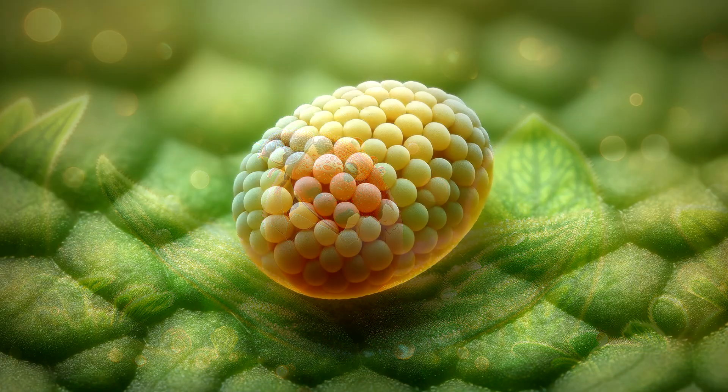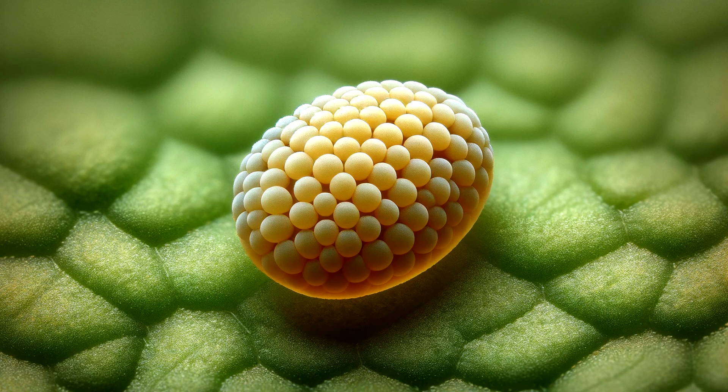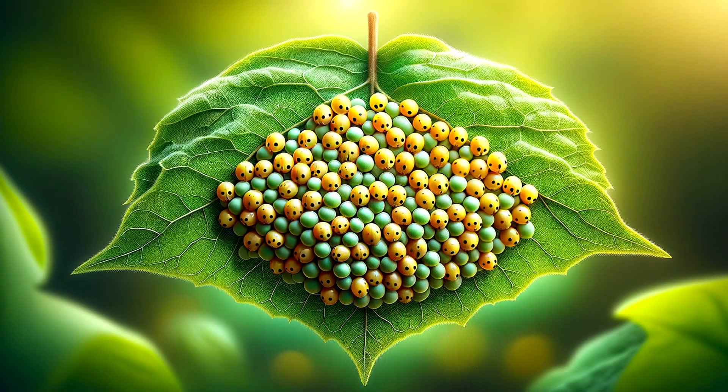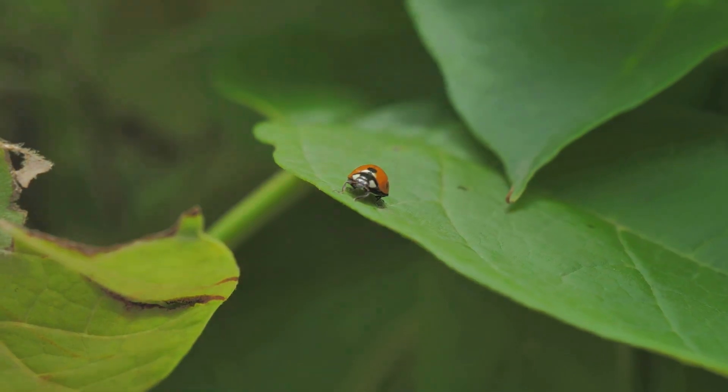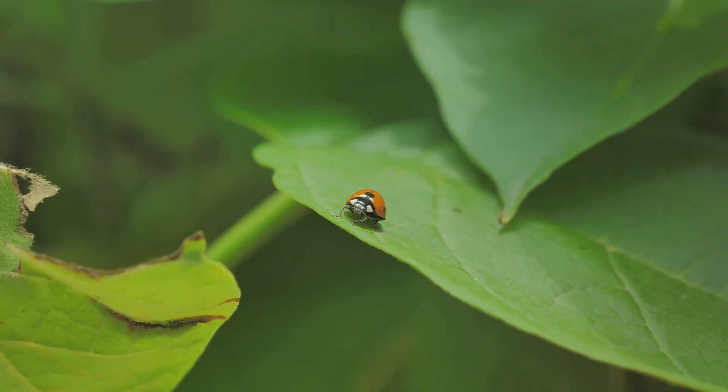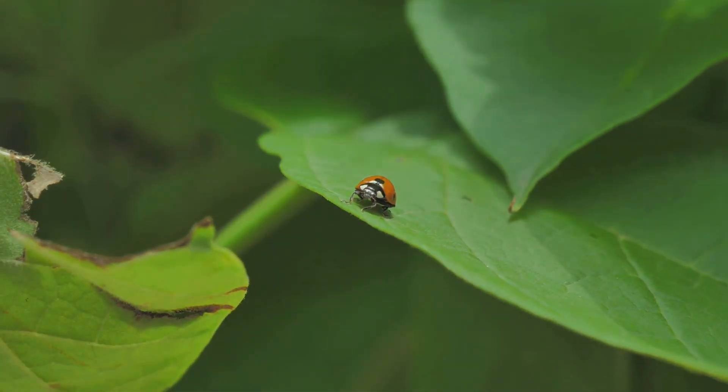Stage 1: The Egg — A Tiny Beginning. Our journey begins with a small, yellow egg. Imagine something so tiny, it's like a dot on the tip of a pencil. These eggs are often found in clusters on the underside of leaves, snug and safe. The mother ladybug chooses a leaf in a place where the baby ladybugs, called larvae, will have plenty of food to eat once they hatch.